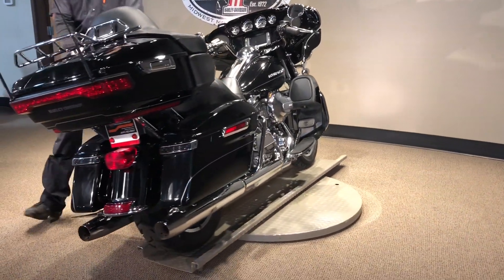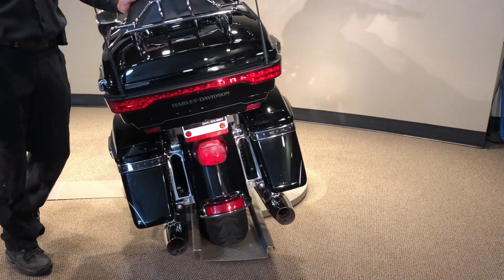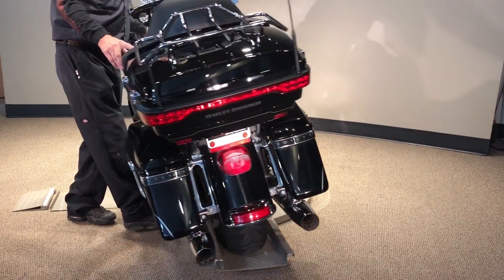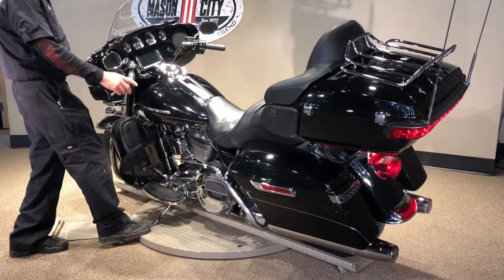Black stock exhaust on here. You see on the tail end here, you got your saddlebag lights here that light up really nice. Nice and bright LEDs. It's all stock, so there's whatever you want to do to it — make it yours.